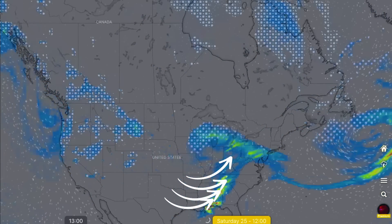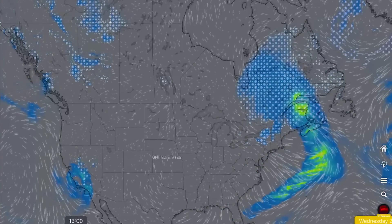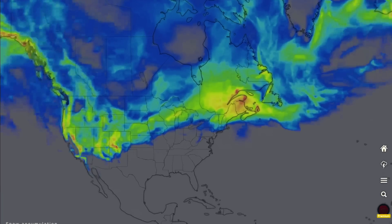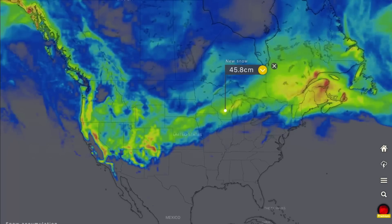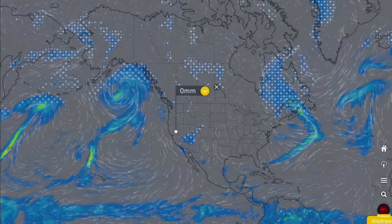Watch for extreme weather through the Gulf States and southeastern United States as that system roars into Quebec and Atlantic Canada. Quick look at snowfall totals for the next 10 days: Atlantic Provinces could see upwards of 120 centimeters, northern Ontario and northeastern United States about 40 centimeters, Colorado could see 100 centimeters, and higher elevations through California, Oregon, and Washington.